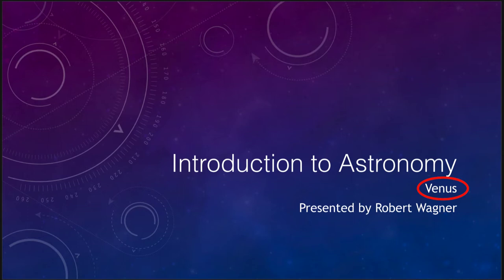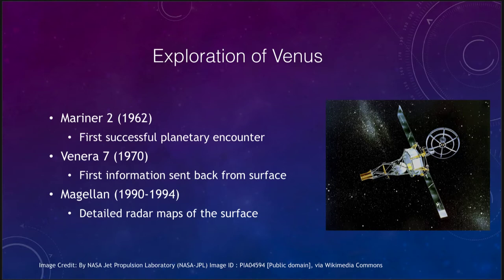So let's start off with our understanding of what we have explored on Venus so far. Venus has been one of the better explored planets in the solar system. Venus, like Mars, has had a number of spacecraft visit it.